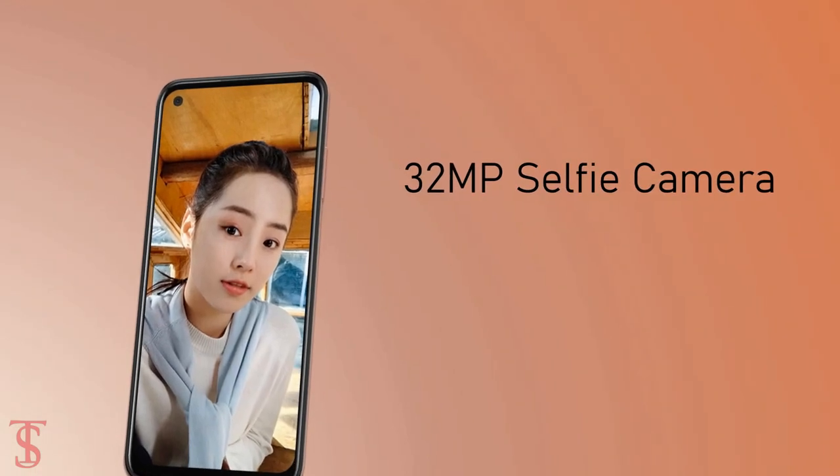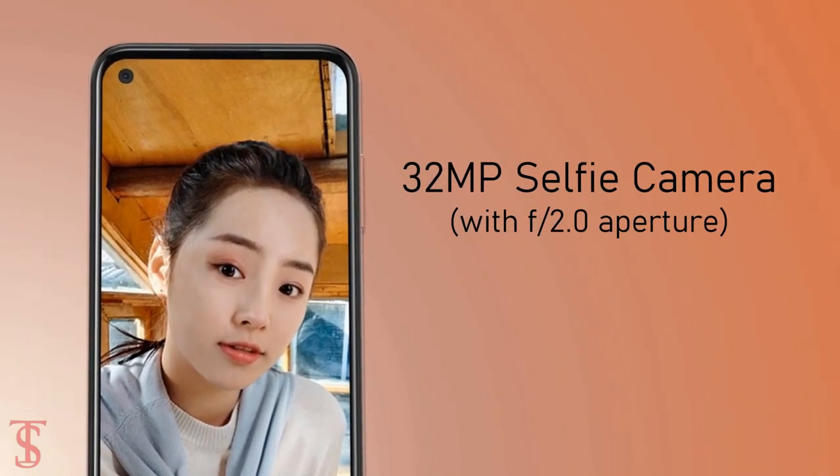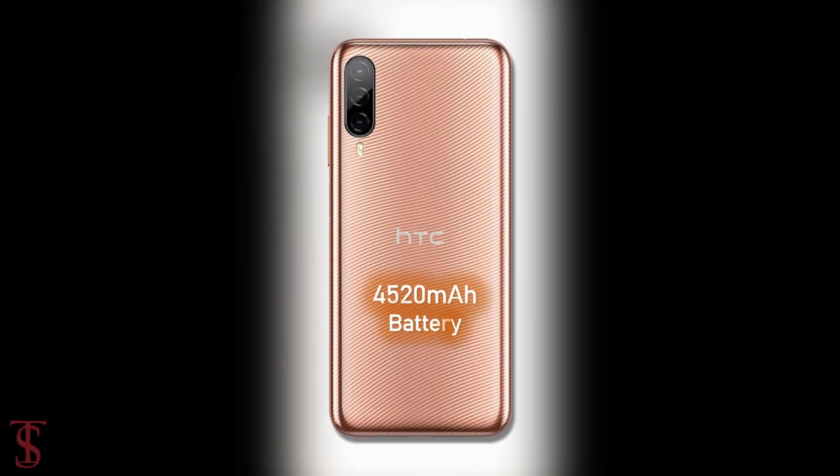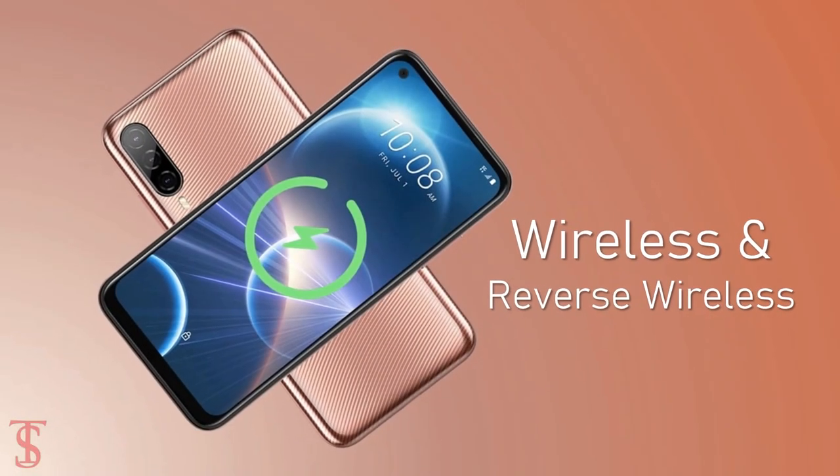For selfies, it has a 32MP camera under the hole punch at the top left corner with f/2.0 aperture. The device comes backed by a large 4520mAh battery with 18W fast charging support, and it also supports wireless and reverse wireless charging as well.